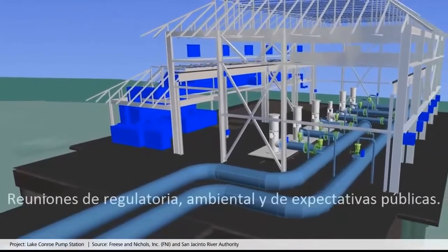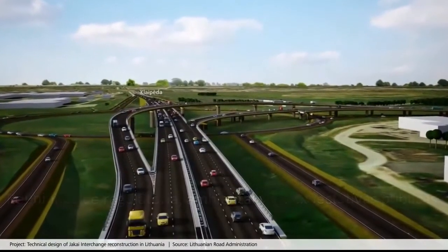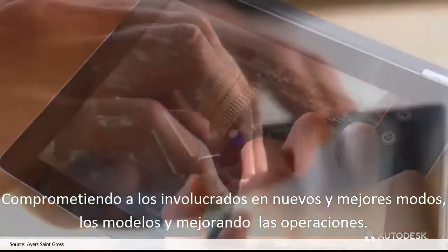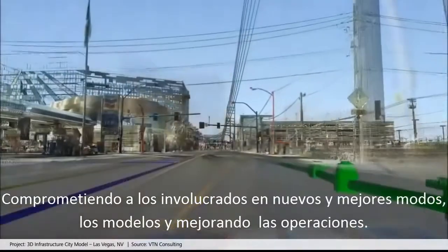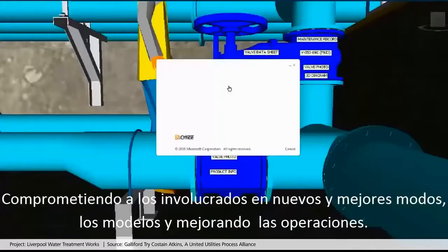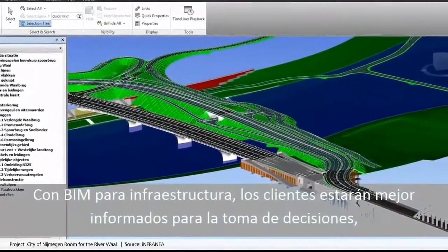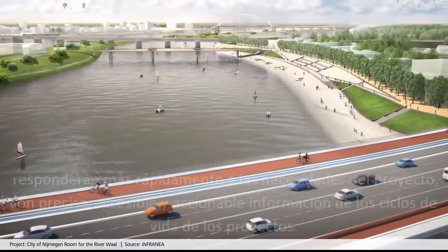And on budget, while meeting regulatory, environmental and public expectations — engaging all stakeholders in new and better ways, engaging the models in new ways, improving models provided to operations and maintenance. With BIM for infrastructure, customers are making better informed decisions and responding more quickly to the needs of the project.